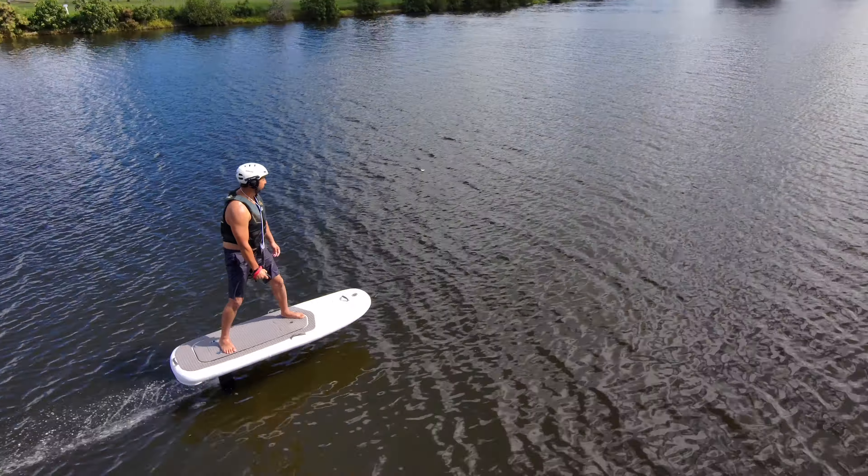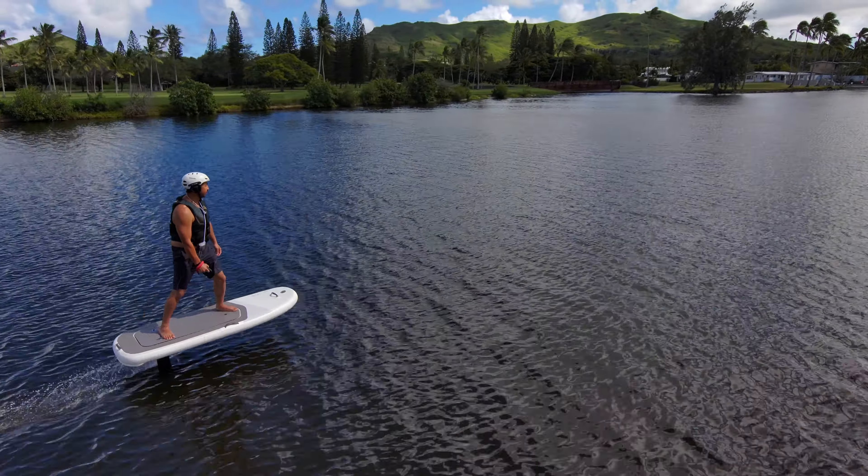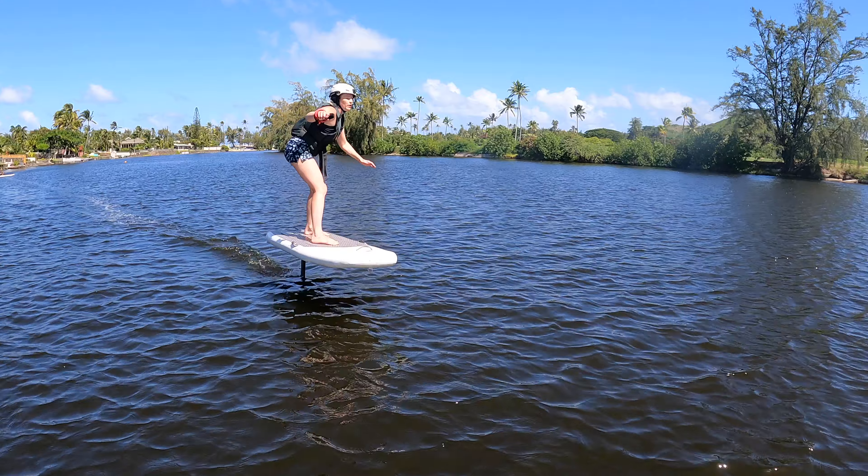We're having an all-electric day. We're driving the Arcimoto FUV over to do some e-foiling out in the bay here, but I'm going to find out today if my wife who has zero board experience can learn how to e-foil.